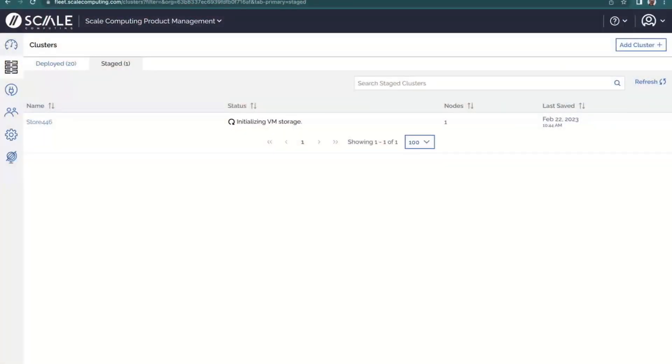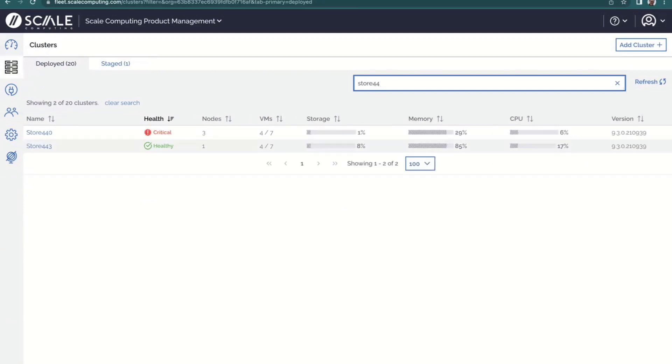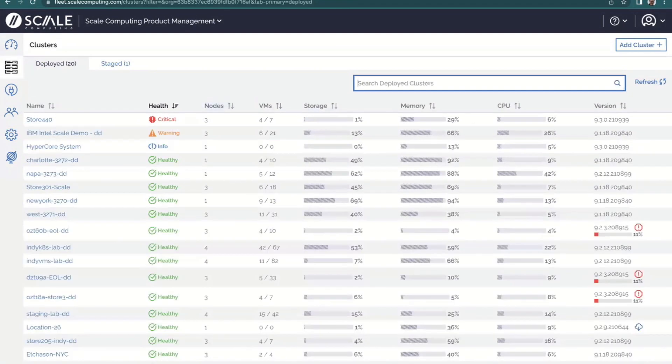We've got a completed cluster initialization. One is still going — store 446, since we did that live — so it'll take a few more minutes, but at the end of this we'll have three fully deployed clusters. Looking at the deployed tab, one is in the process of having its name applied, coming in as a generic HyperCore system for now. The very next thing we'll do is have Dave Dimlow, our VP of Product Strategy, kick off an Ansible playbook to populate all sorts of workloads — containers running in Kubernetes with an Avasa agent, a Google Anthos agent, or even Azure Arc — all automated.